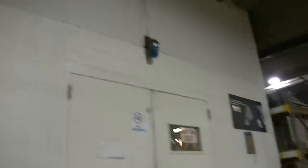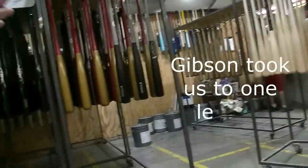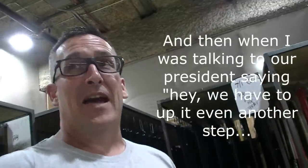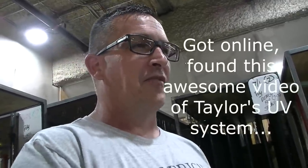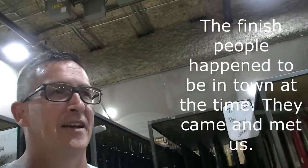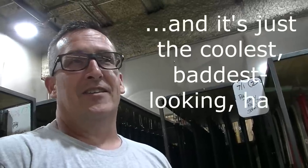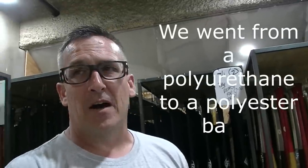Gibson took us to one level, and then I was talking to our president saying we have to up it even another step. Got online, found this awesome video of Taylor's UV system, talked to their vice president of manufacturing. He said come on out, take a look. The Finnish people happened to be in town at the time — they came and met us, they were here for a week. We picked the Finnish. They trained us how to use it, and it's just the coolest, baddest-looking hard stuff that we could find. We went from a polyurethane to a polyester base.